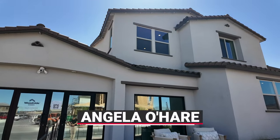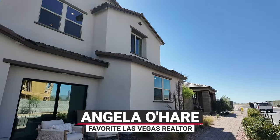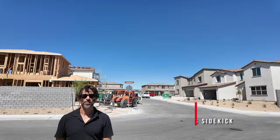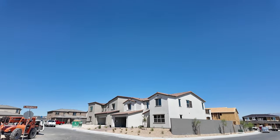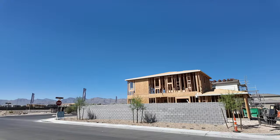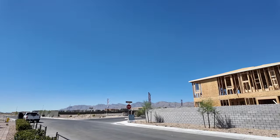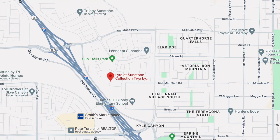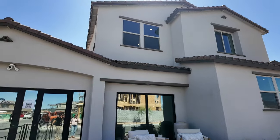Hello everyone, Angela O'Hare here, your favorite Las Vegas realtor. We're over here at a new community called Lyra Collection 2 by Woodside Homes. They actually opened up in May — shame on me for getting these videos out. It's in the Sunstone master plan community off of Kyle Canyon Road.